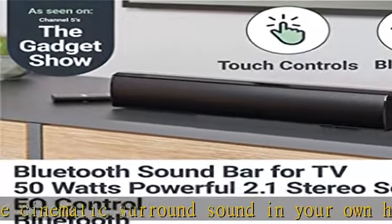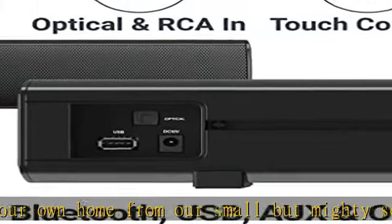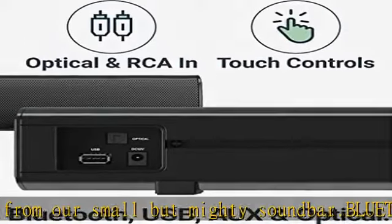Connections include auxiliary, optical, RCA, USB, and remote control. Our soundbar has been designed with ease of use in mind — simply plug in and play using the wide range of connections available.